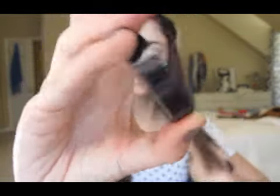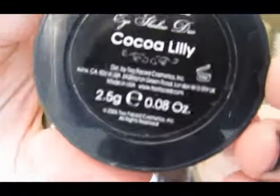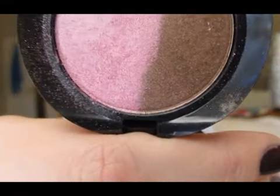This little thing looks like this — it's a duo in Cocoa Lily, and it has a brown and a pink. The pink is kind of like a purply magenta pink, and the brown is really hard to use as an everyday color — it's really highly pigmented and kind of hard to blend. I don't really like harsh colors on my eyes in the morning, because it just makes me look downright tired. But the pink is really pretty — it's a pearly magenta and it's really, really soft.